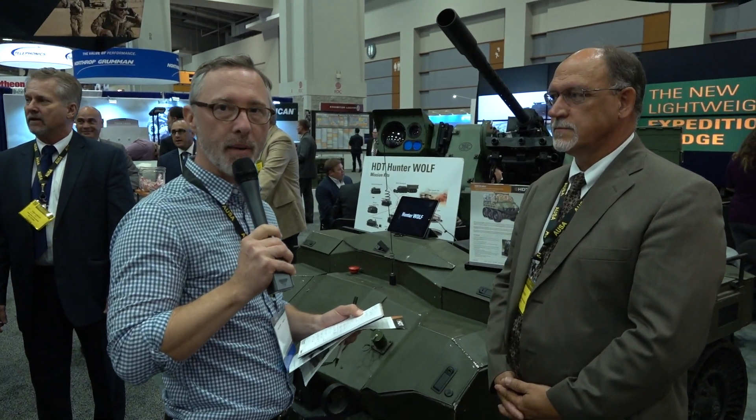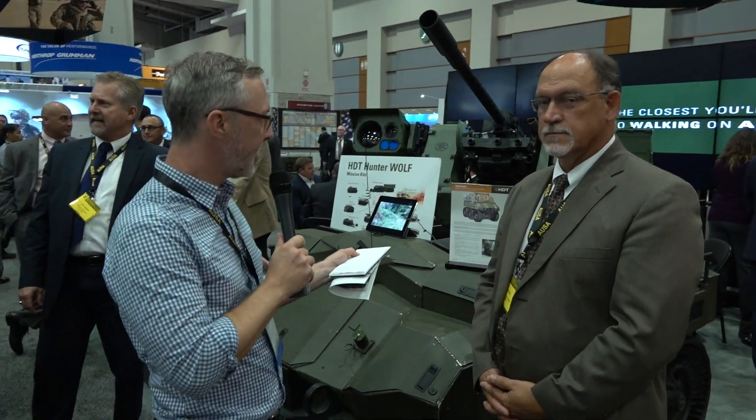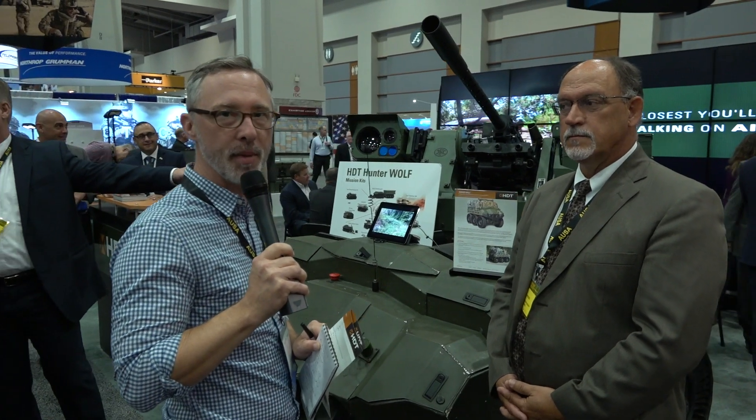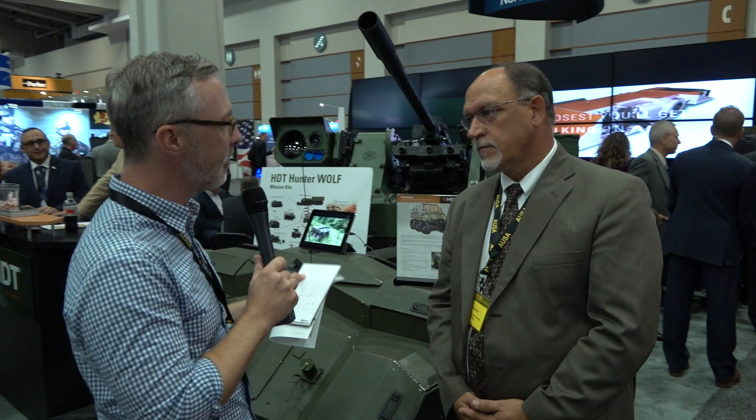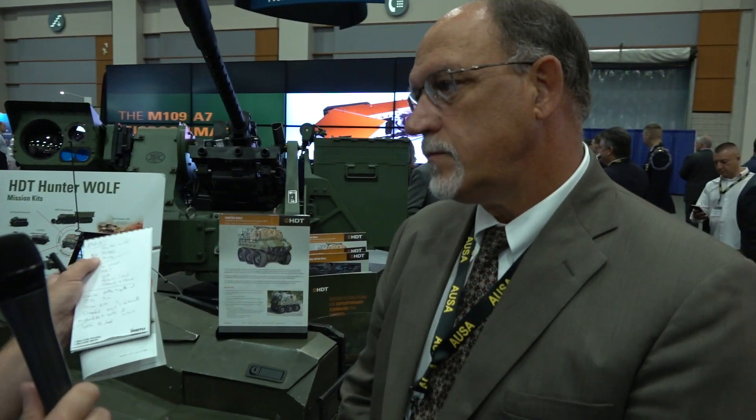We're here at the HDT booth with Rob Hodges, and we're going to be talking about the Hunter Wolf that the Army is interested in taking a look at. Can you give us a sense of where the requirement came forth for this and what the goals are for the next step in this program?